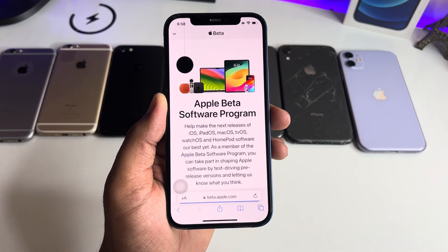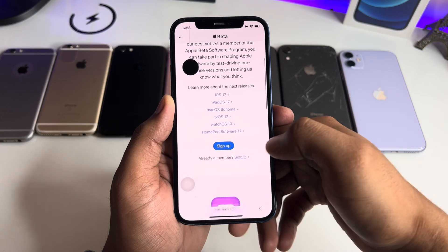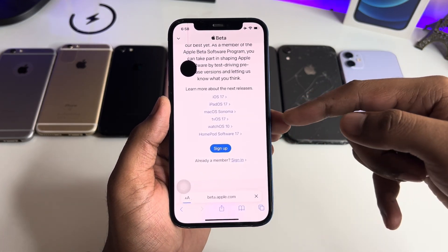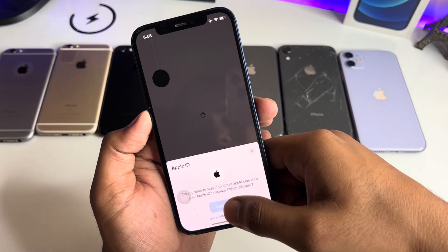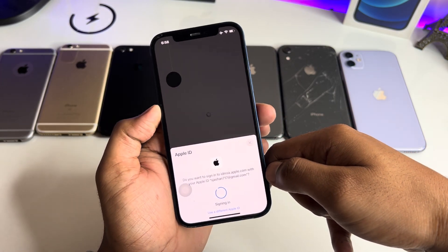Search for the Apple Beta Software Program. Now just click on Sign In. If you are new here, you can simply select the Sign Up button. After signing in, just verify your Face ID or Touch ID if you have a Touch ID iPhone.